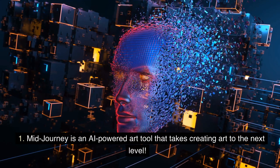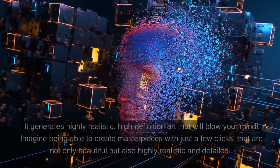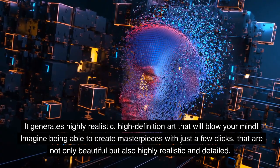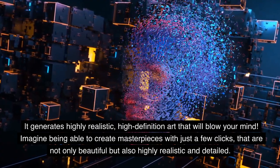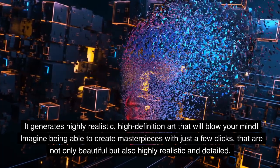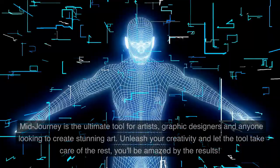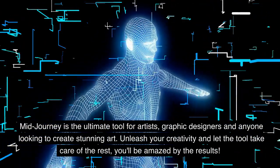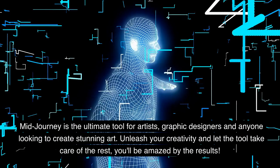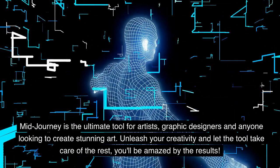Mid Journey is an AI-powered art tool that takes creating art to the next level. It generates highly realistic, high-definition art that will blow your mind. Imagine being able to create masterpieces with just a few clicks, that are not only beautiful but also highly realistic and detailed. Mid Journey is the ultimate tool for artists, graphic designers, and anyone looking to create stunning art. Unleash your creativity and let the tool take care of the rest — you'll be amazed by the results.